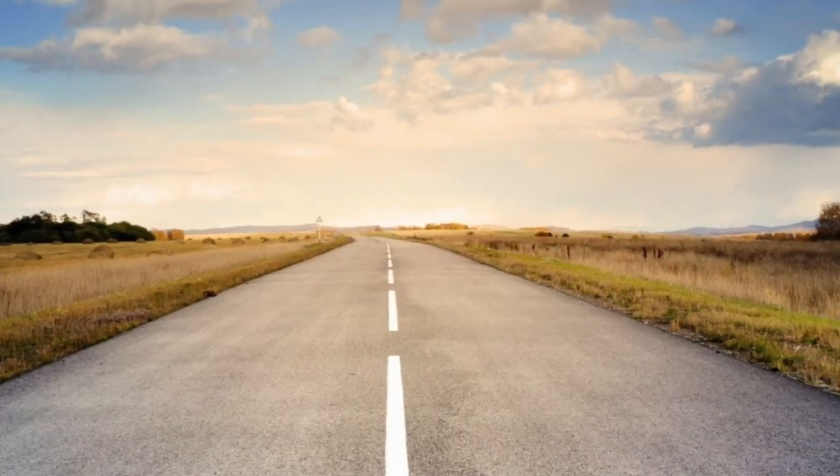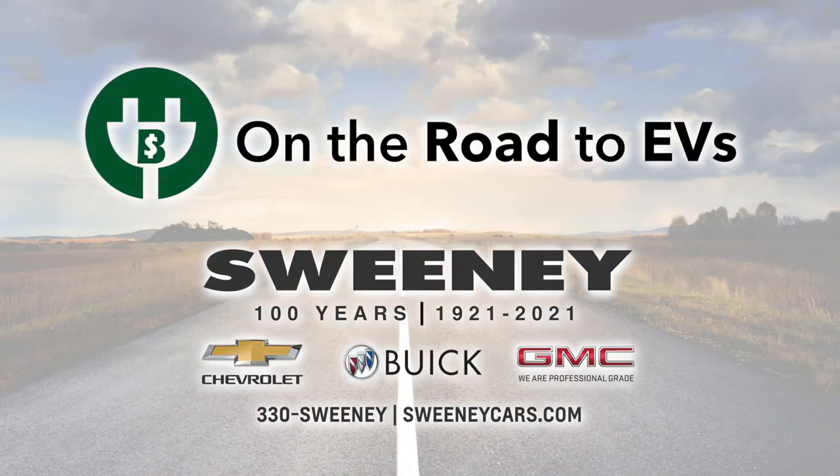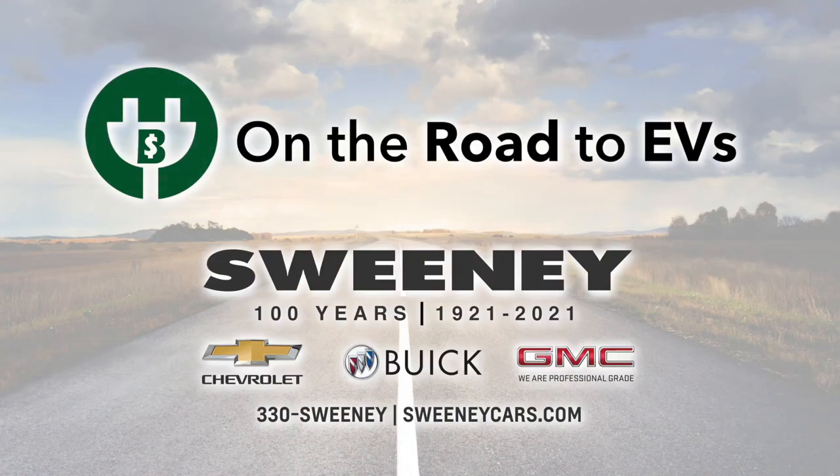Today we bring you the first of six case studies, which is also the cover story of our March issue. On the Road to EVs is brought to you by Sweeney Chevrolet Buick GMC.